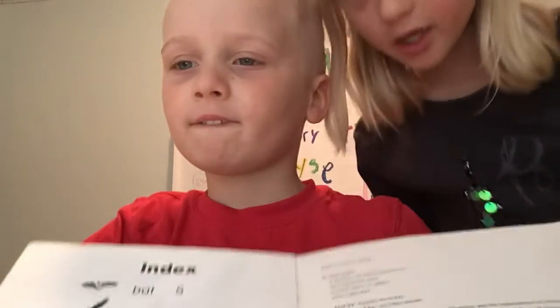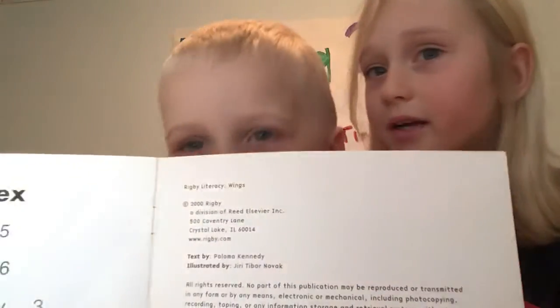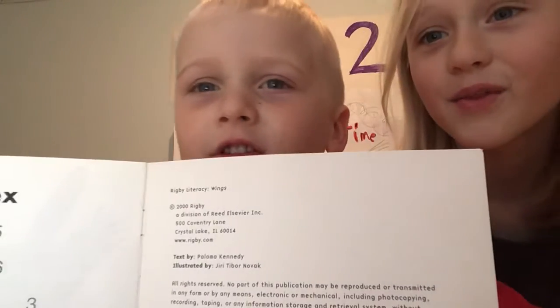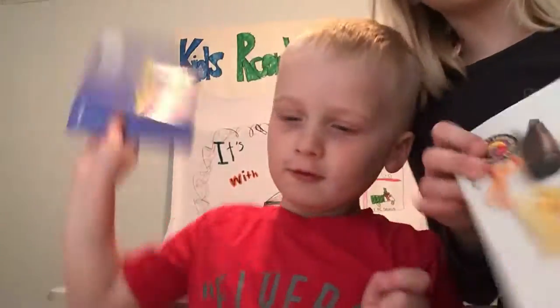Okay, say subscribe to my channel. Subscribe to my channel. Thumbs up button. Smash the thumbs up button. Next time we're going to read... I see color. Bye!